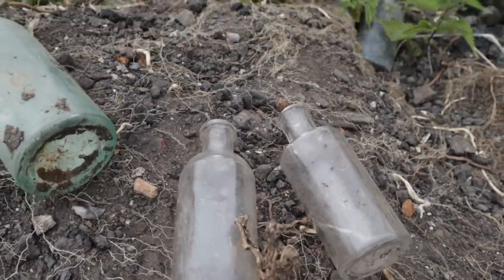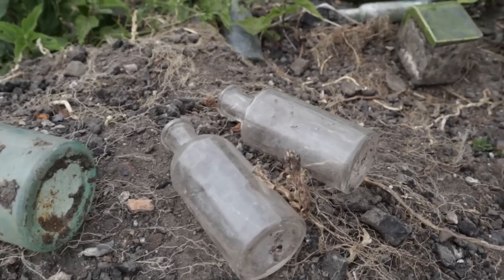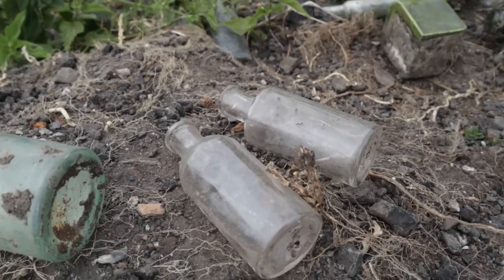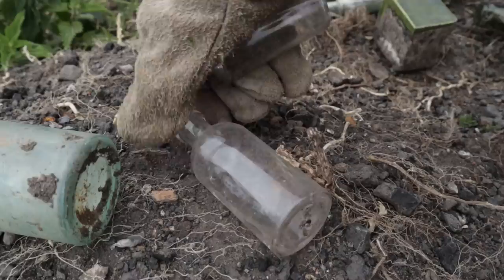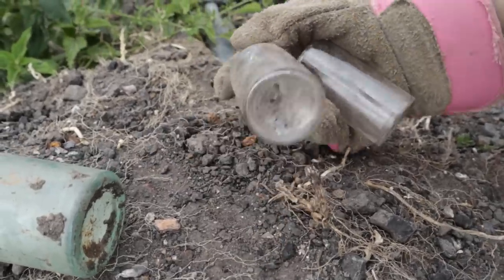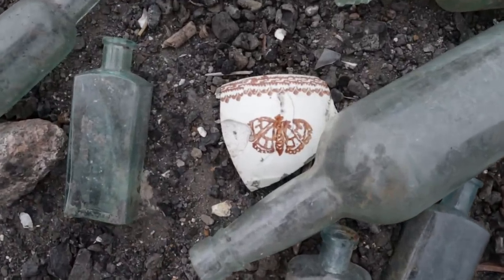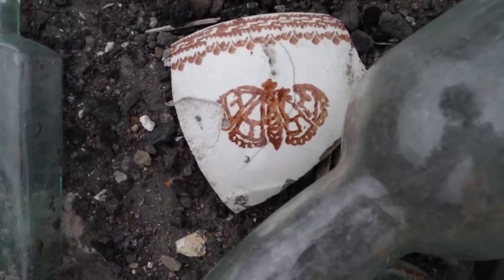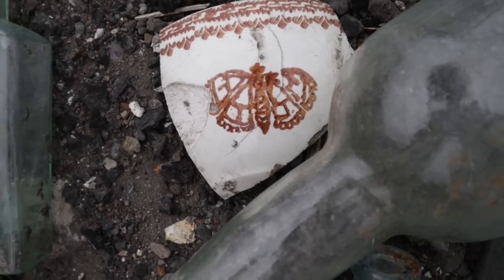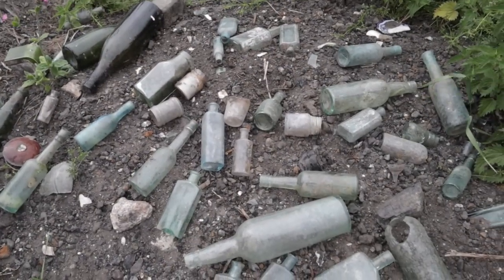Somebody just put them there so we could find them and take them home — we might be the people to give them a good home. Another piece of spongeware there — that's nice, but it does have a very large crack right through the butterfly. That's a shame — I think I'm still gonna take it because I like the butterfly pattern.